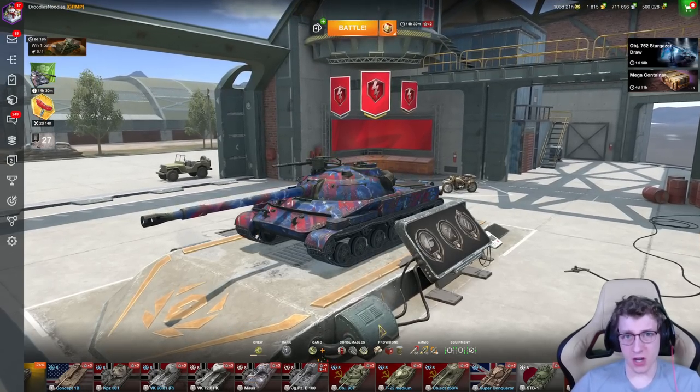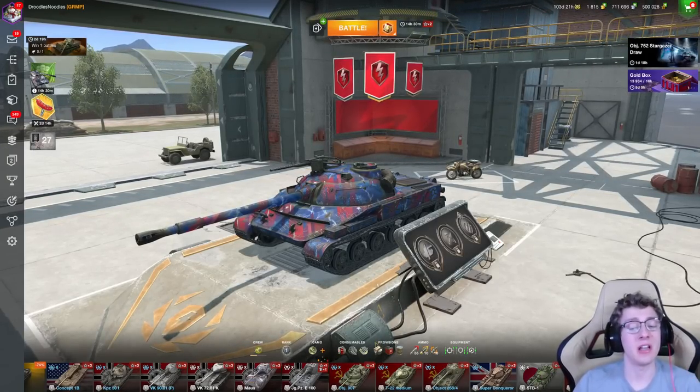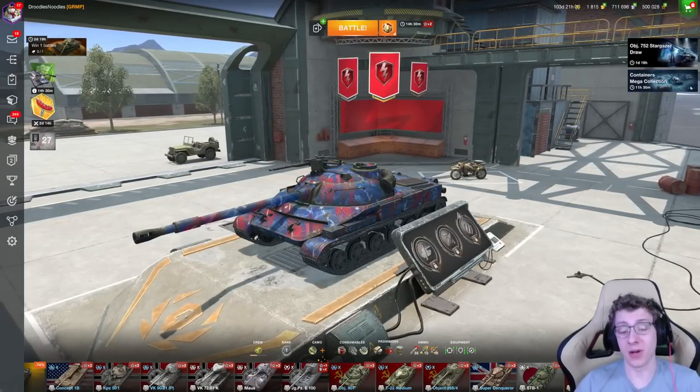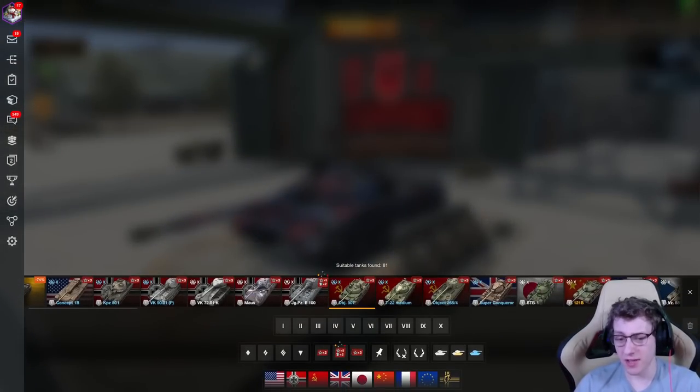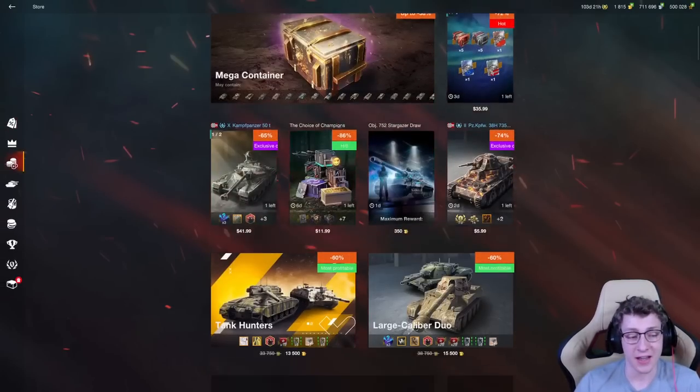Let's start off by talking about how to acquire boosters, and how these can massively help you grind down lines. I have a bunch of x3 boosters — I think I have like 50 of them from grinding this past week. Getting these boosters is pretty easy, and there are multiple different ways to get your hands on them.